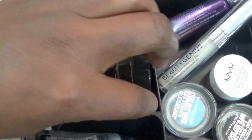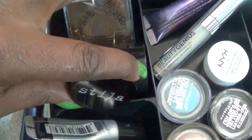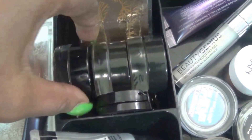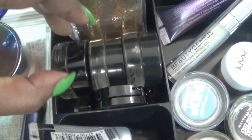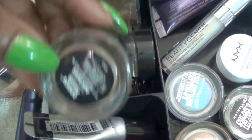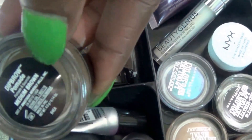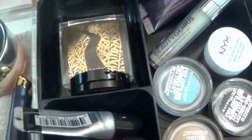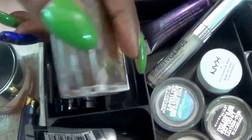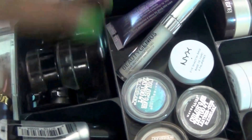Back here we have my brow concealer that I want to use up — this is Stila in 14 Maple. It's broken so I'm not even going to try to open it. And then these three here are my Anastasia Dip Brow Pomades — I believe the colors are Auburn, Dark Brown, and Medium Brown. I know one of them I've been using up for quite some time. This is my Tarte Brow Powder in the color Rich Brown — I really enjoy using those.